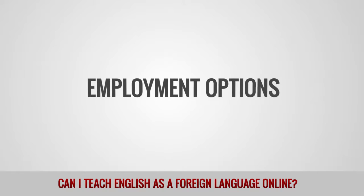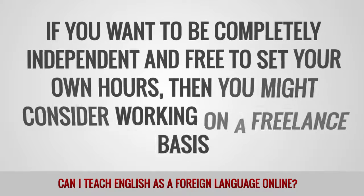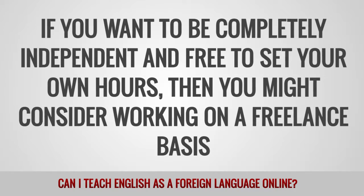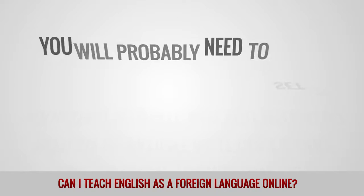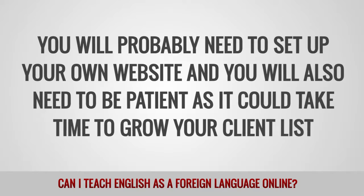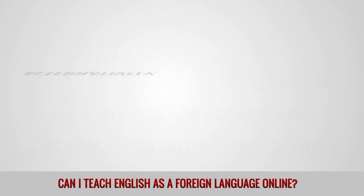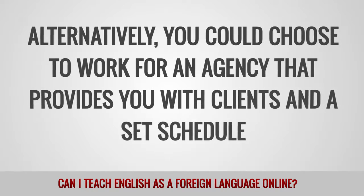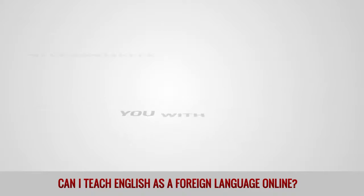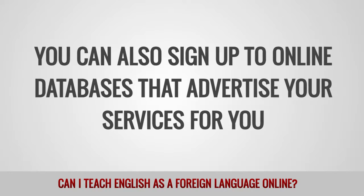Employment options. If you want to be completely independent and free to set your own hours, then you might consider working on a freelance basis. You will probably need to set up your own website and you will also need to be patient as it could take time to grow your client list. Alternatively, you could choose to work for an agency that provides you with clients and a set schedule. You can also sign up to online databases that advertise your services for you.